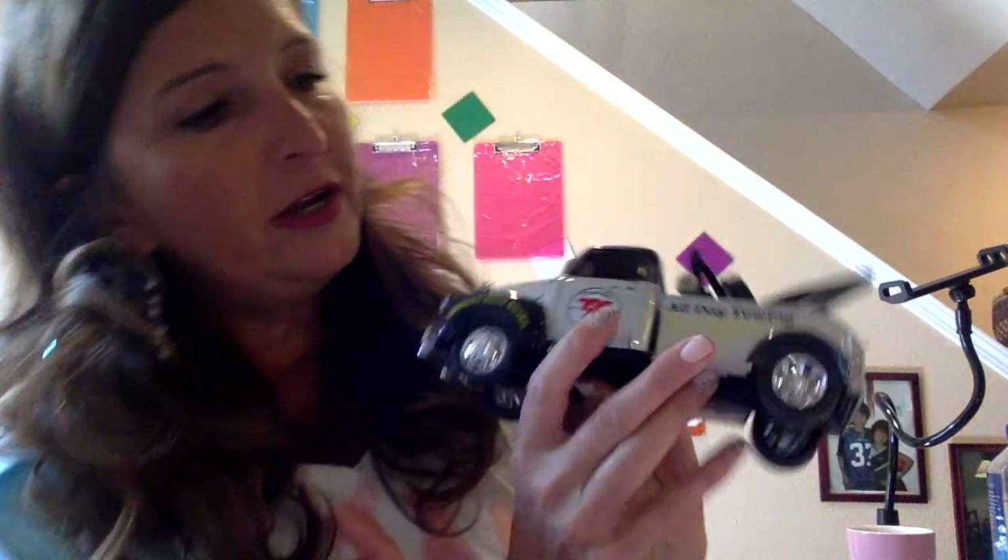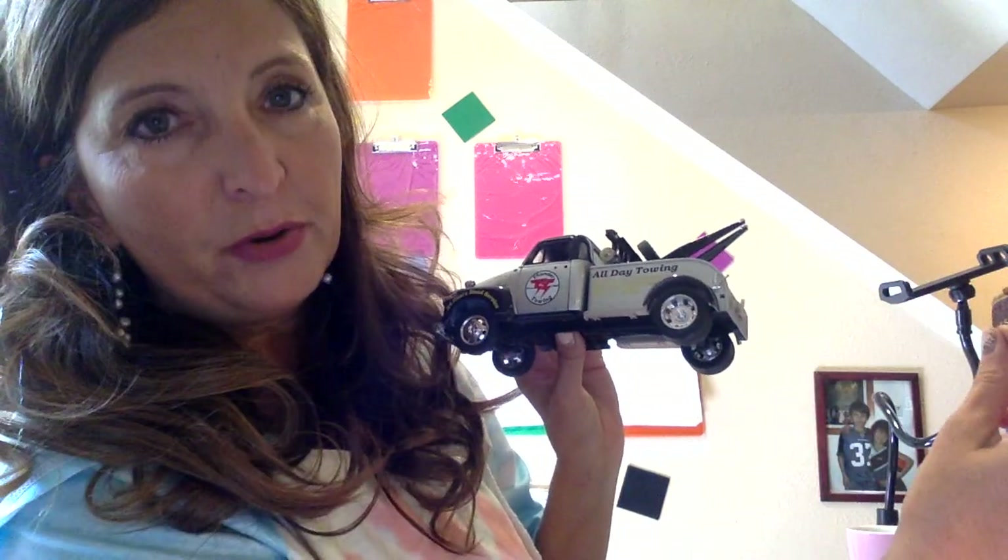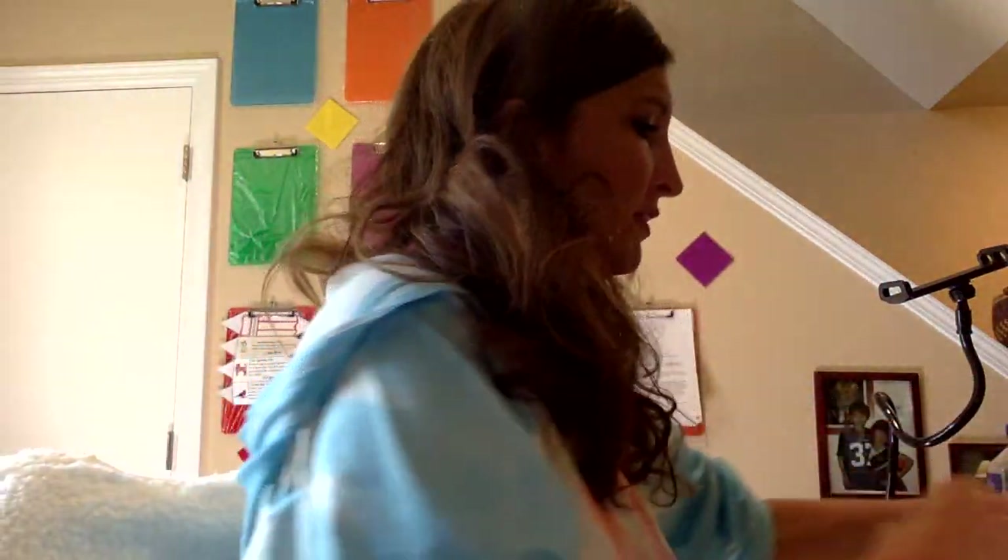I have some special things to show you that begin with the letter T. The first one is a truck — a monster truck. If you pull it back, it will roll forward. Truck begins with a T. I also have an old-fashioned tow truck. It says 'all day towing.' A tow truck can hook up a car that's broken and tow it away. Tow and truck both begin with a T.